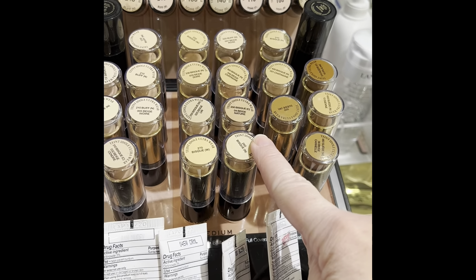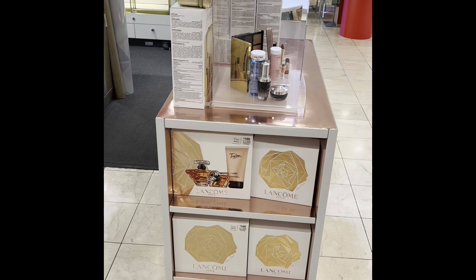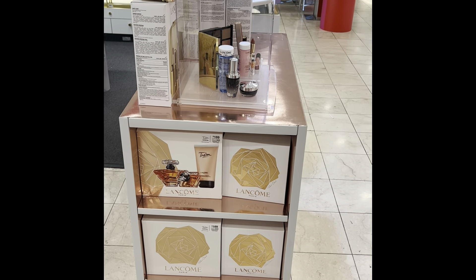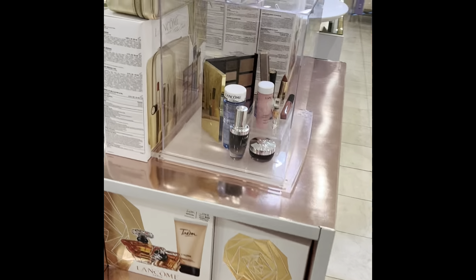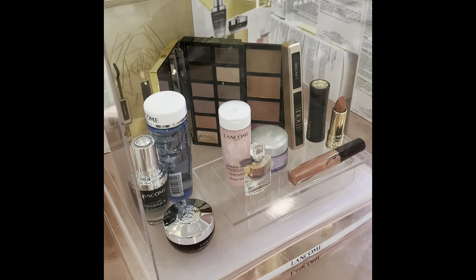The stick foundations are $46 each, so I just need to get one. Then we're going to get the holiday box and I'll go through each of those products so you can see everything. It has some really good neutral eye colors in there — we'll go through that.